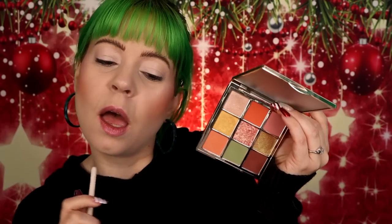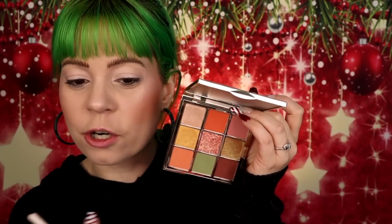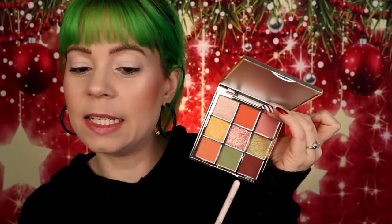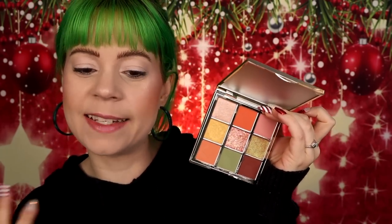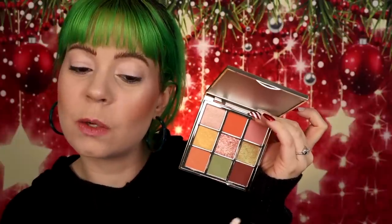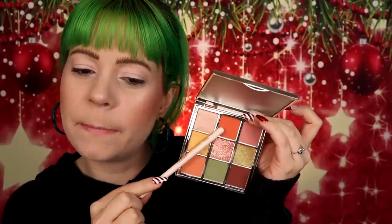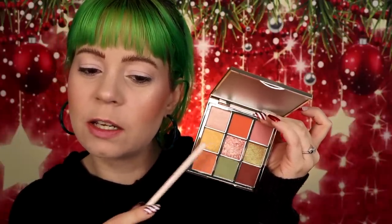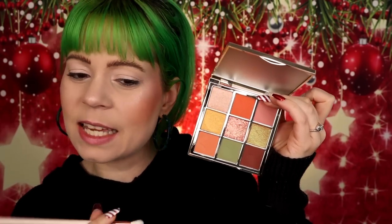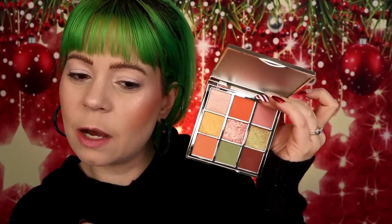I'm hoping today's look is going to be a little bit more out there. Let's see — do I want to go the green direction or more like an orangey brown? No matter what I do, it's still going to be sort of toned down because the darkest shade in the palette is a brown. I think I want to do maybe two shades in my crease and then play with the greens on my lid — that could be sort of fun. So that's the direction I want to go.